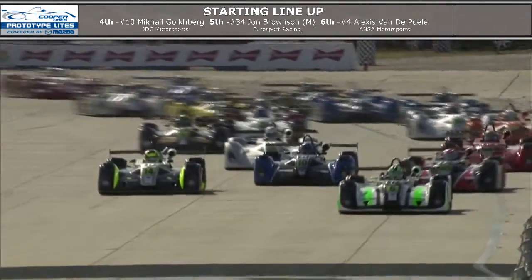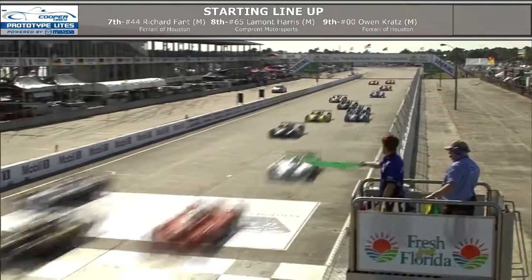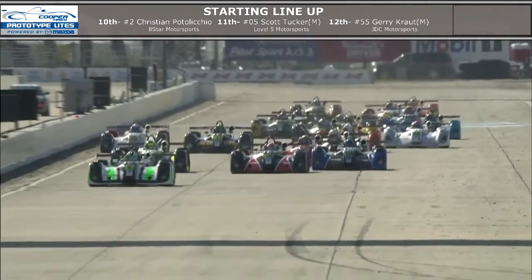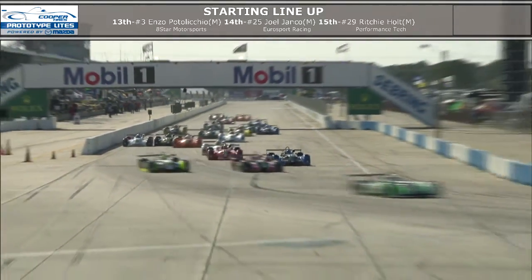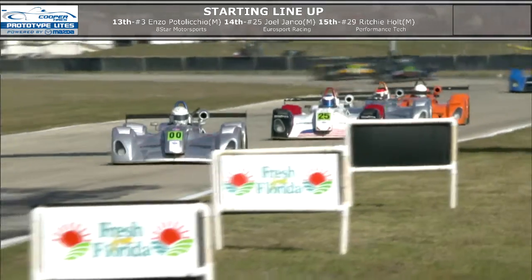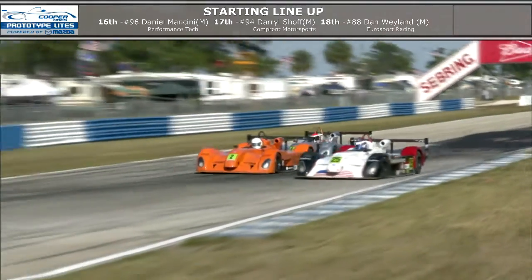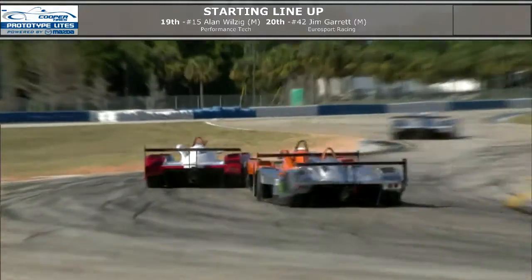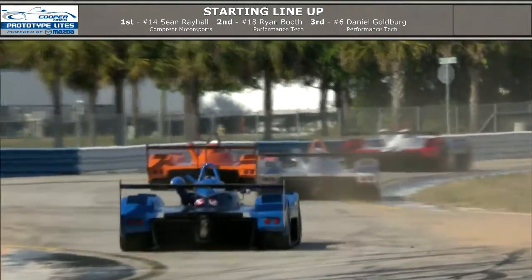Thank you, Matt. Let's take a look at some highlights from Race 1 as we see Daniel Goldberg here taking the green, heading down the front straight toward corner one. It looks like three wide behind him and they get three wide through turn one. John Brownson leading the Masters class first off. And we see car number two, Christian Potalicchio, one of the new teams and new entrants for 2013.